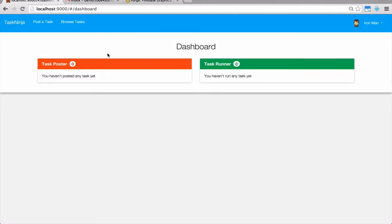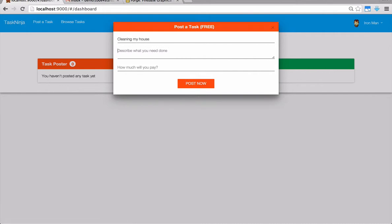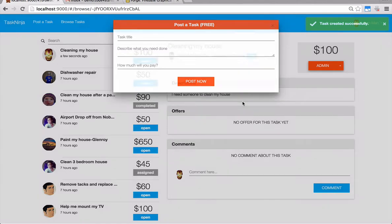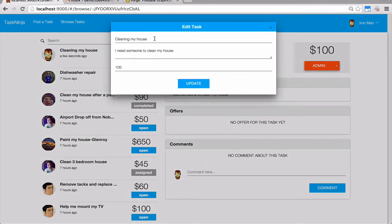Once you log in, you're able to post a new task by clicking on post a task. The task will appear here. As this is your task, you have the right to edit or cancel it. To edit, just click edit task, make your changes, and click update.